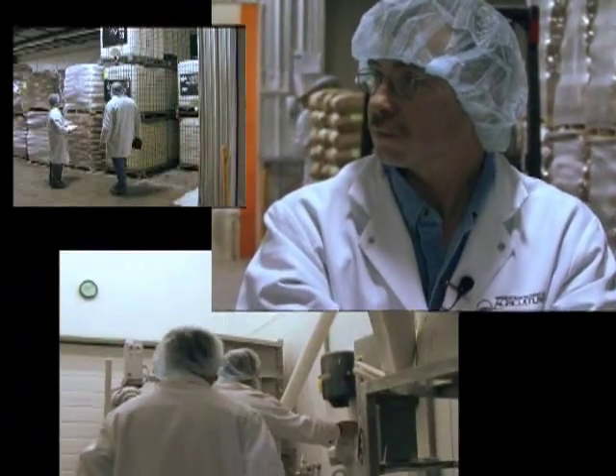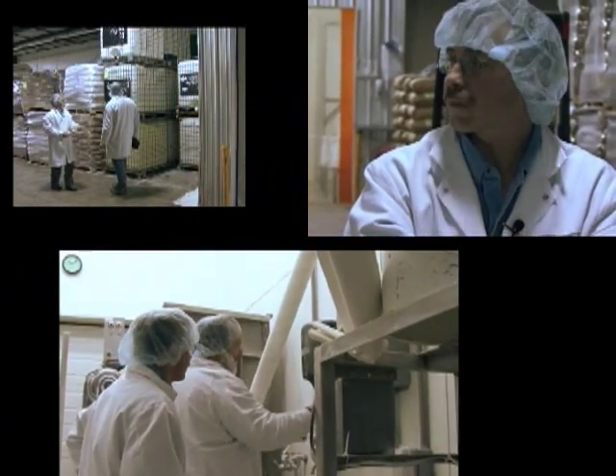But no inspection is the same. Each manufacturer, each store offers a unique situation with a different set of challenges.